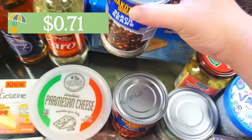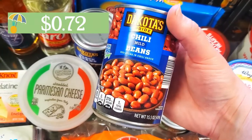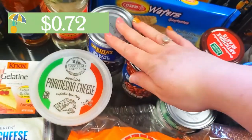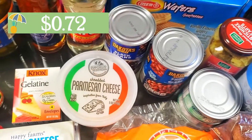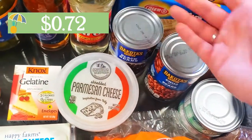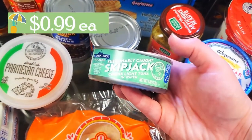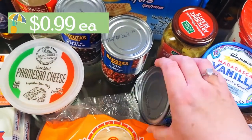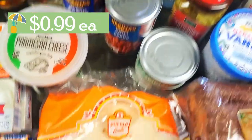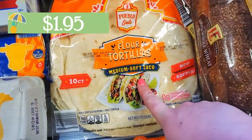We also have some beans — I grabbed some black beans and I also grabbed these mild chili beans. I'm going to be making some freezer burritos that I can make up ahead of time, throw them in the freezer, and my husband can take them to work — so we're going to do bean and cheese burritos. I also grabbed a couple cans of skipjack tuna just so we had some in stock. And here are the tortillas I'm going to use for those bean and cheese burritos.